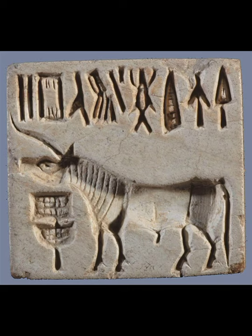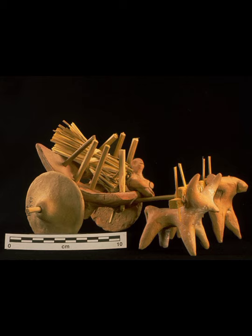Many seals have been found from there, with writings and pictures. Sometimes they may have been used by merchants to mark their goods. The Indus Valley people used clay, stone, gold and silver to make beautiful objects. Different kinds of toys and animal figures were made from baked clay, or terracotta — terracotta objects were mostly brownish in color.